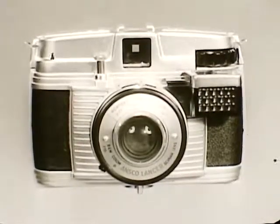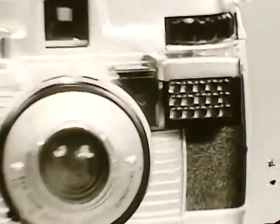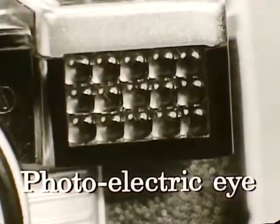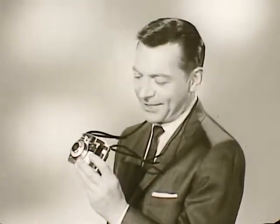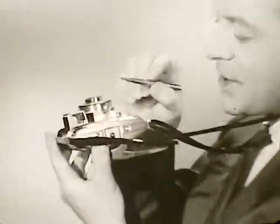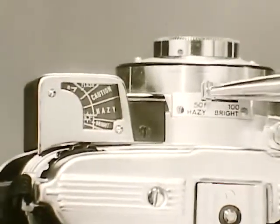Now, Ansco brings to the low-priced camera field the astonishing new Ansco LG camera, complete with this fabulous photoelectric eye. No more guessing about whether to take that picture or not. Eh, too late for Bob Crane. Still too soon? Set your camera here for a perfect picture every time.